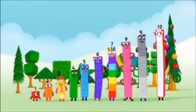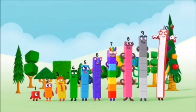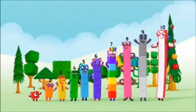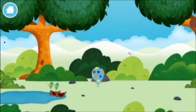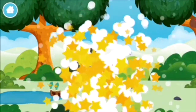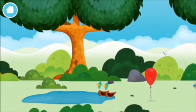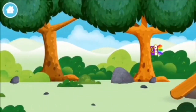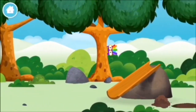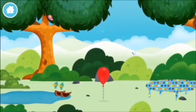1, 2, 3, 4, 5, 6, 7, 8, 9, 10! 1, 2, 3, 4, 5, 6, 7, 9, 10!